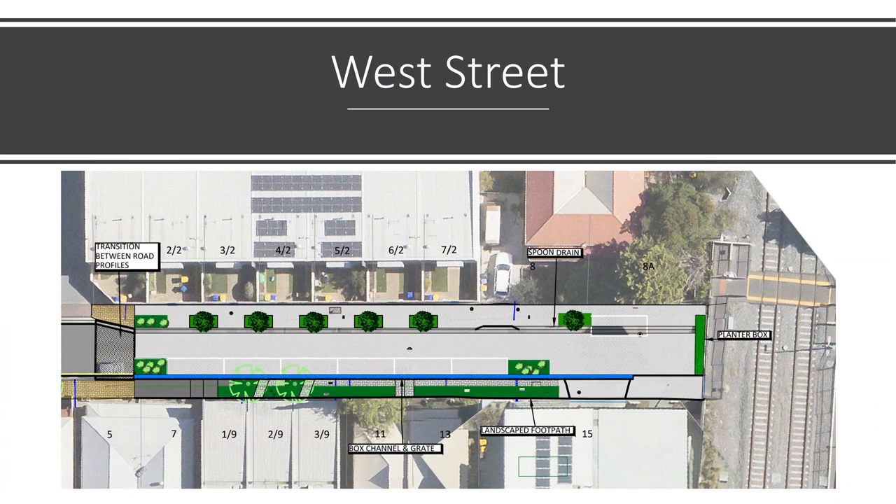West Street, even further across Port Road, is also getting an upgrade. The upgrade will feature a raised footpath and street, and there will be a lot more greenery around the area as well.